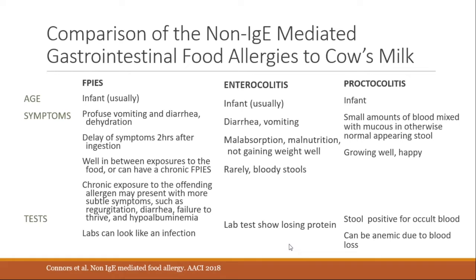Food Protein-Induced Enteropathy presents more like celiac disease, with malabsorption syndrome, malnutrition, and poor weight gain. Lab tests show low albumin from protein loss. Bloody stools are rare but possible. Food Protein-Induced Proctocolitis presents in a well, happy, chubby, growing baby who has some blood mixed with mucus in otherwise normal stools. Occult blood testing can confirm if not visible. These infants can become anemic from blood loss but otherwise look good.